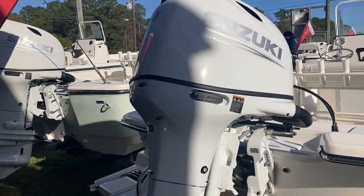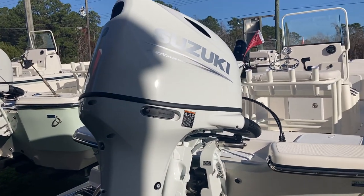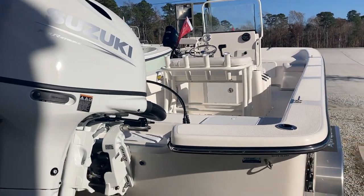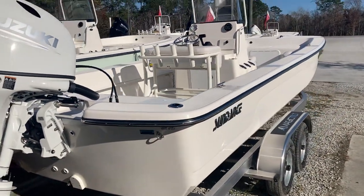Suzuki 140 is what powers it. This boat is ready to go, just came in and is on sale. Give us a call: 910-381-7921.